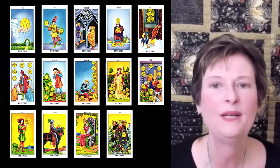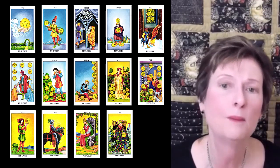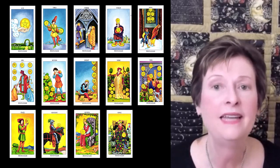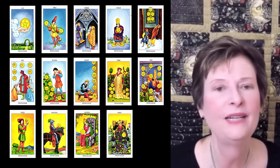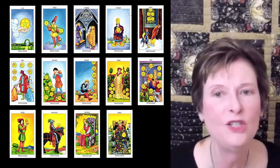Pentacles are connected to the element of earth. It's all about things in the material world such as our bodies, homes, nature, or how we earn our living. These people are very stable. They work hard and they enjoy traditions.